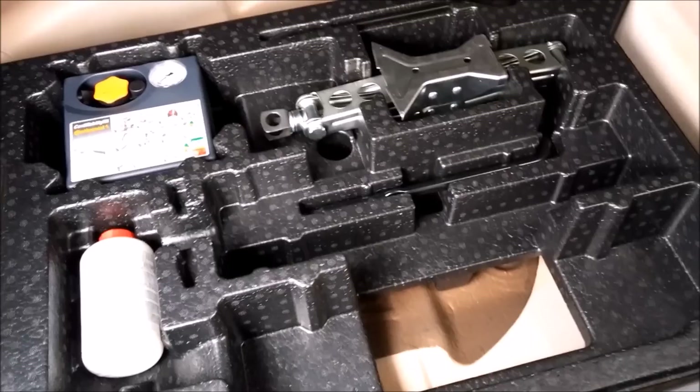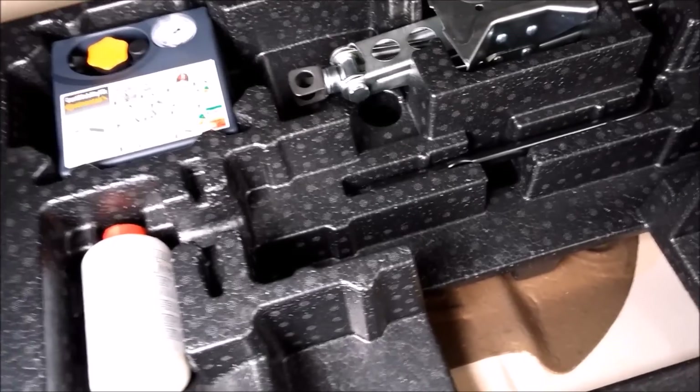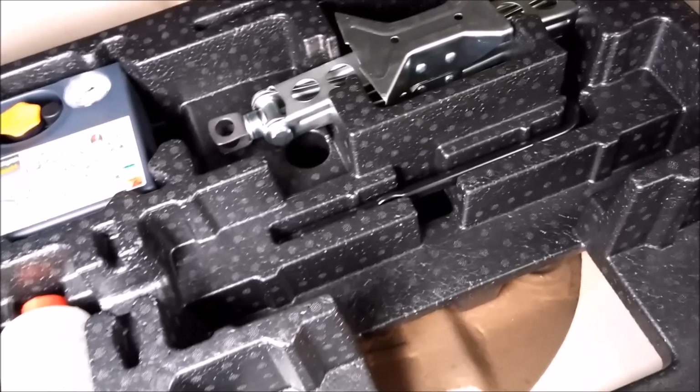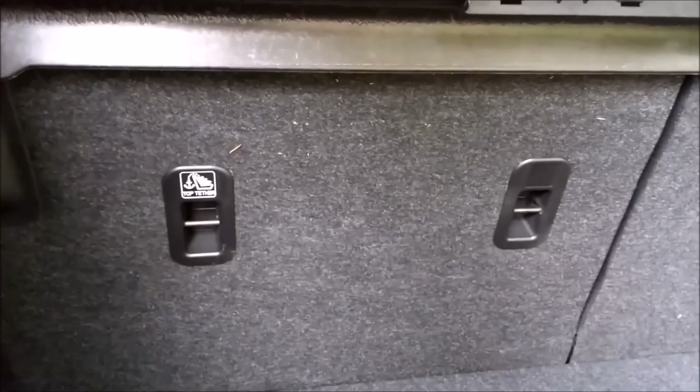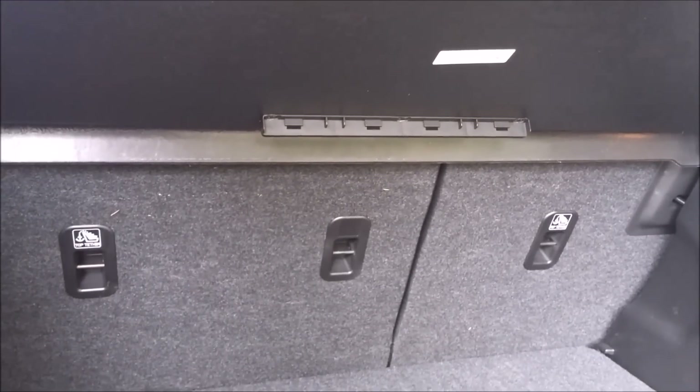Here we have the trunk. It's got an adjustable board so you can stash more stuff in here. This is where the spare tire goes normally. The rear seats have a 60/40 split and we have about 375 liters of storage.